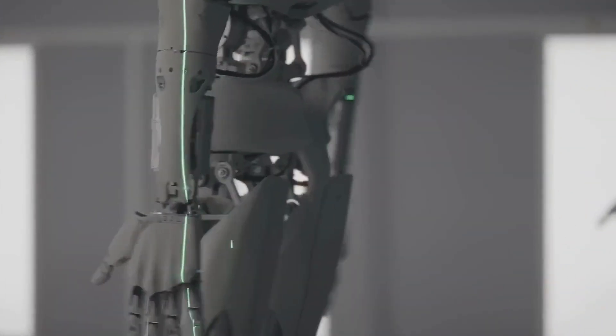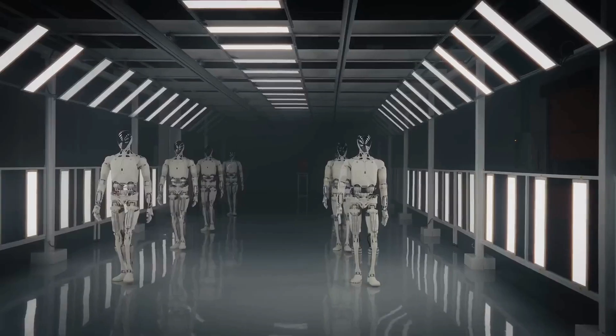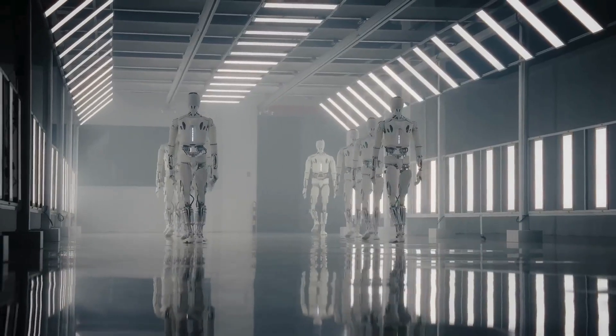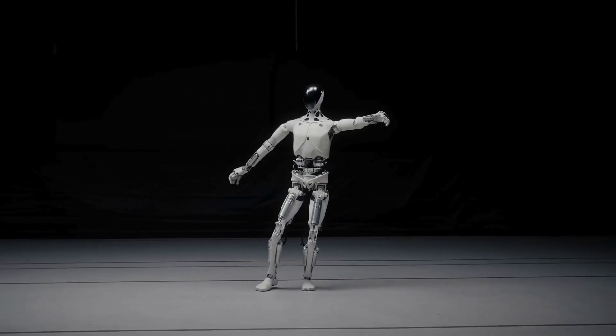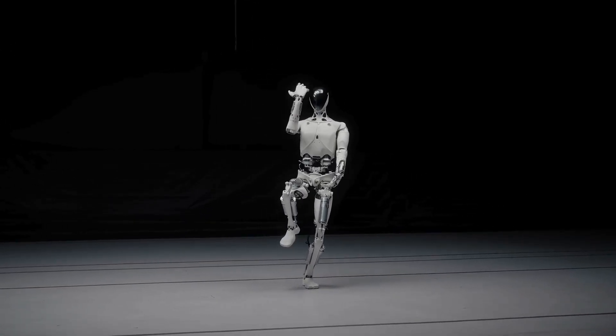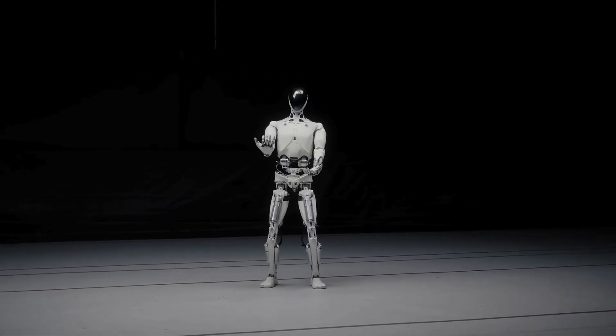It's part of what Xpeng calls their Physical AI Plan, combining their self-driving car software with humanoid robotics. You've probably heard of Tesla Optimus, or robots from Figure and 1X, but Xpeng's Iron stands out for how human it looks and moves. Its realistic skin and smooth motion blur the line between machine and human — almost like sci-fi made real.